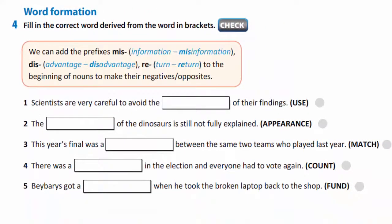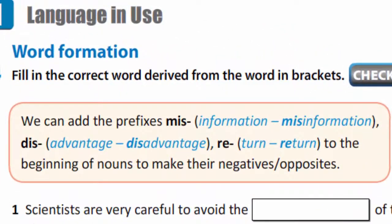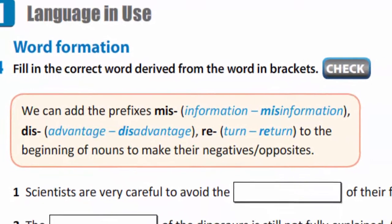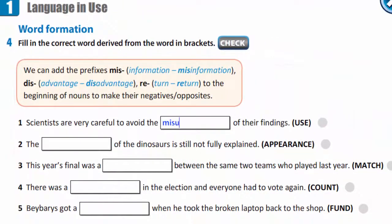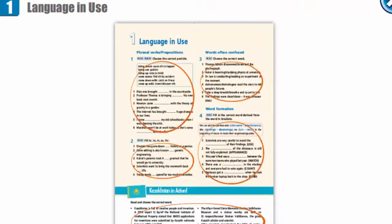In exercise 4, word formation: we can add the prefixes mis-, dis-, re- to the beginning of words to make their negative or opposites. Fill in the correct word. For example: scientists are very careful to avoid the misuse of their findings. Finish all these exercises in your copy books.